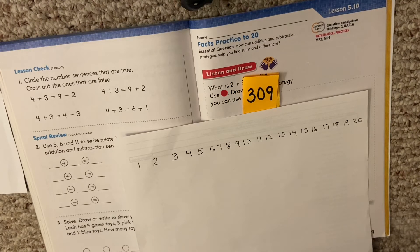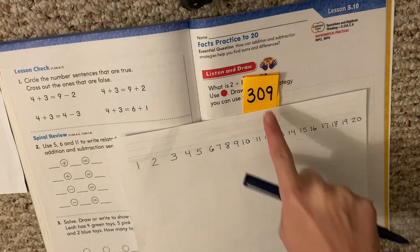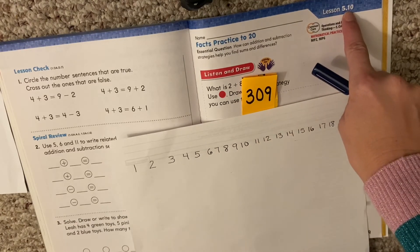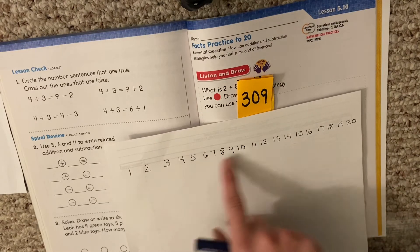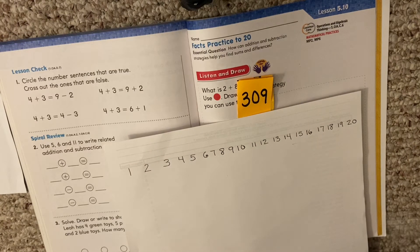You also might need a piece of scrap paper. So you want to do those things before you hit play. You're going to pause — you're finding lesson 5.10, page 309 — and you want to find your number line. When you've found those things, hit play so you're ready for our lesson today.